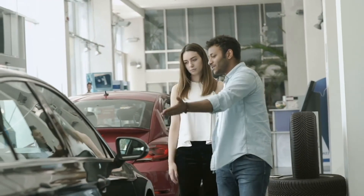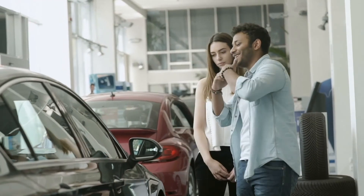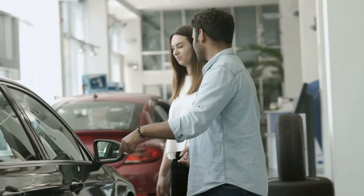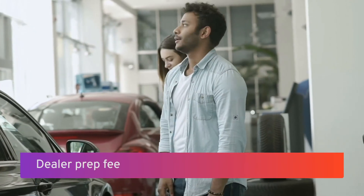Now for the million dollar question: which fees that dealers are trying to pass off as legit are actually not? If you're faced with any of these fees, question the dealer prior to signing anything and negotiate them away. Otherwise, find a dealership that doesn't charge them. Before you take delivery of your car, most dealers will detail it and possibly fill the tank with fuel. While that's a nice thing to do, some dealers might try to charge you extra for it under the guise of a dealer prep fee — essentially a fee for giving the car a courtesy wash and gassing it up, things you should get at no charge.